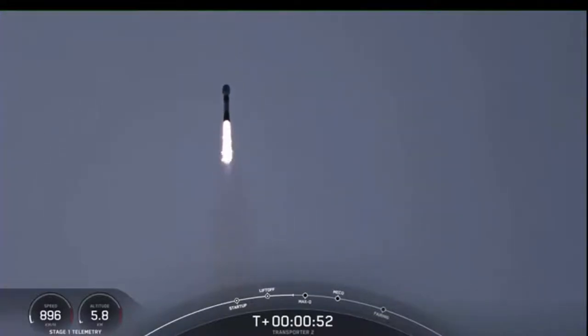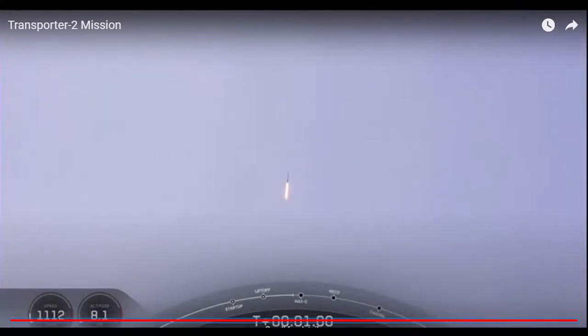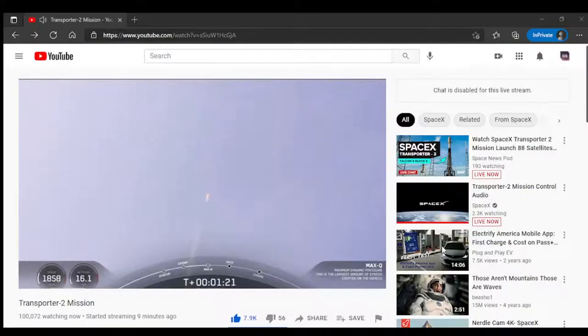Max Q is coming up in about 20 seconds. Falcon 9 is supersonic. Max Q. We've passed the period of maximum aerodynamic pressure. Falcon 9 is now headed south along the Florida coast. All is looking good with the first trajectory.